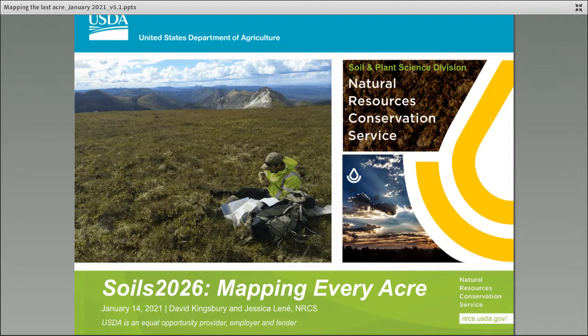Dave Kingsbury is a Regional Director in Morgantown, West Virginia, formerly of Soil Survey Region 6, and now works across three of the new regions: the Southeast, the Northeast, and the North Central. Jessica Leney is the Regional Director in Wasilla, Alaska, covering a large acreage that still needs to be mapped. Both will present on the continental United States and Alaska. Dave Kingsbury is also the Team Lead for the Initial Mapping Focus Team.